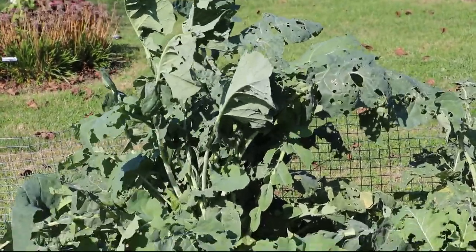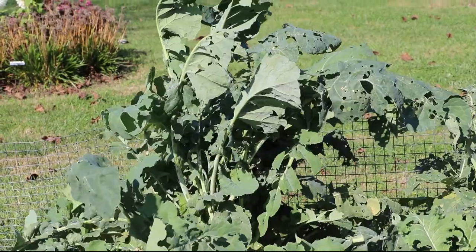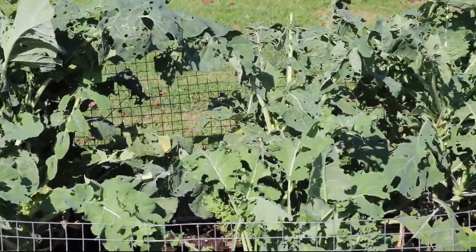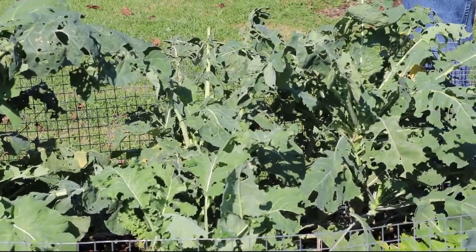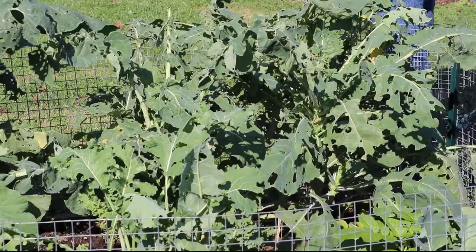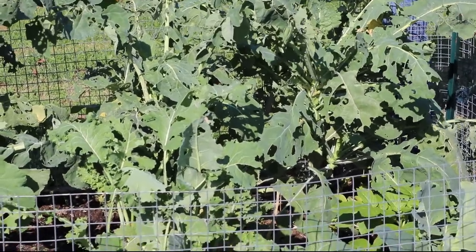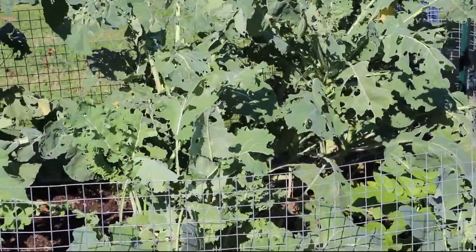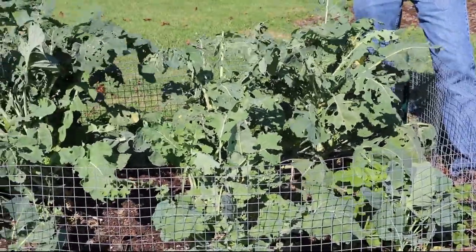The damage is minimal at first as the holes are smaller, but as the caterpillars grow larger and larger, they eat more and more. And left uncontrolled, they will eliminate — or can eliminate — your whole planting and remove enough leaf surface that the plant simply can't produce enough food to do a good job of producing a full-sized cabbage or a head of broccoli, or what have you.